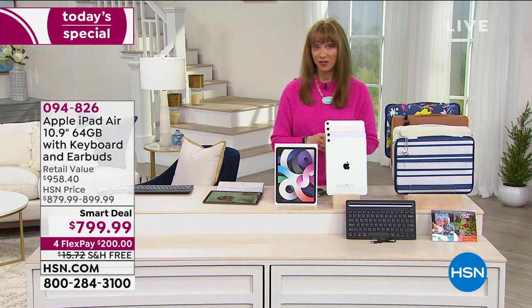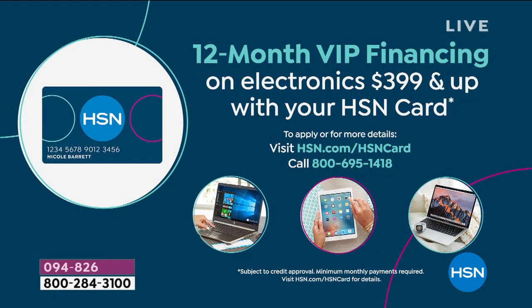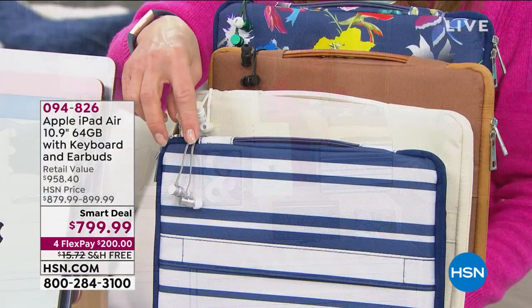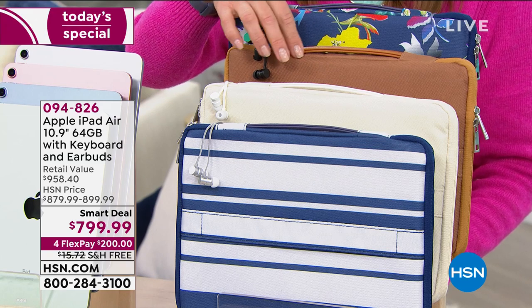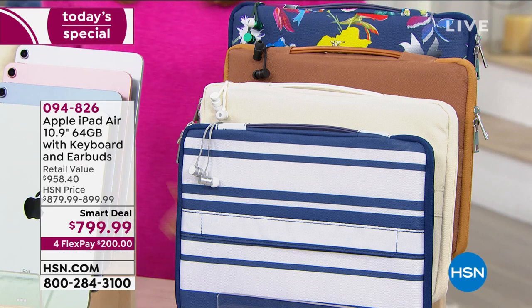It's on 12-month VIP financing, so if you have an HSN card, you're looking at $66 and change — 12 interest-free repayments. We're going to include a wealth of software, the keyboard, the earbuds, and the soft-sided case. You can choose the case in blue stripe, white — which is really a creamy white — brown, which is more of a cognac brown, or the floral, which is a lot of fun.